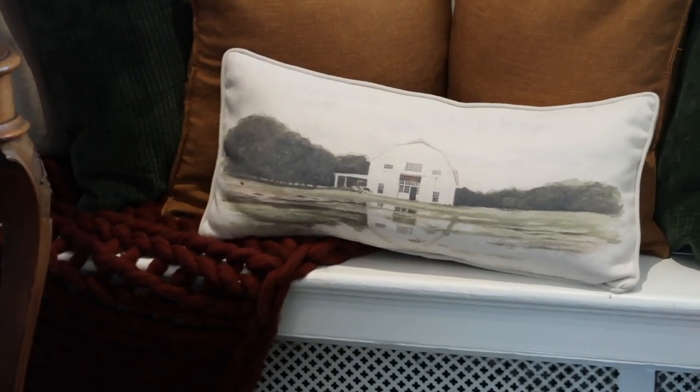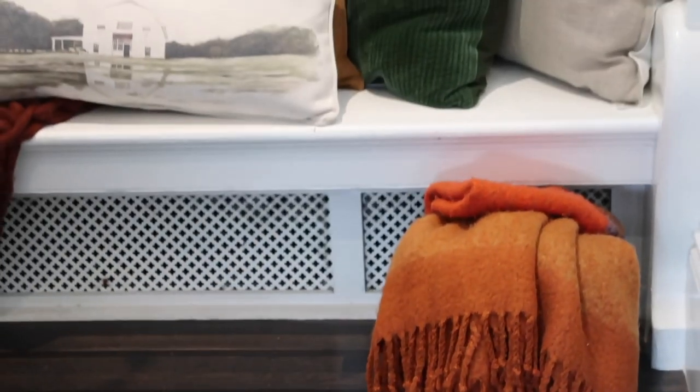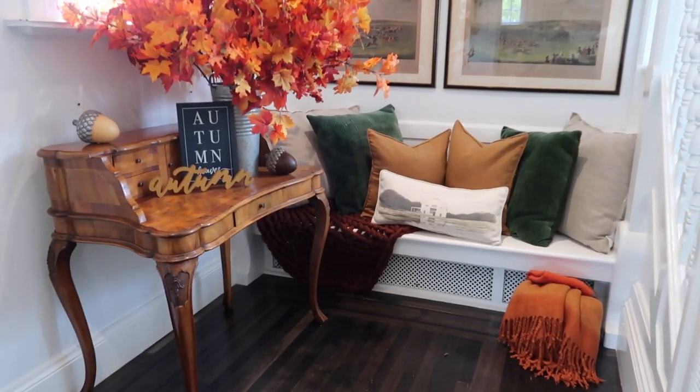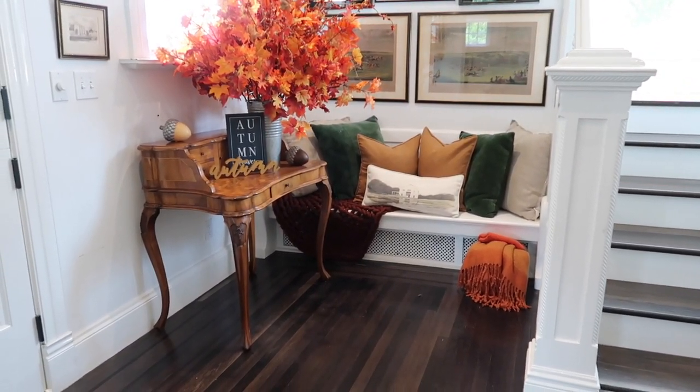I really love how this turned out. It's so different from last year. Now I'm going to move into my kitchen, which I've never really shown you guys. I'm just going to be putting a couple tiny little pieces and pops of fall in there so that I don't go crazy and overboard.